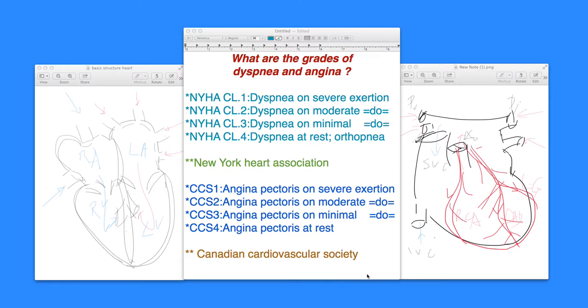The Canadian Cardiovascular Society came out with a similar, slightly modified angina pectoris classification, CCS 1 through 4, similarly to NYHA class 1 through 4. The coronaries cause ischemia due to plaques or obstructions in the right and left coronary arteries. CCS class 1 is angina pectoris on severe exertion — walking 8 to 10 blocks and starting to feel chest pain, and that is class 1.